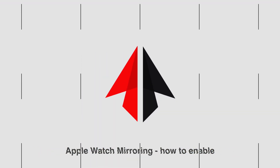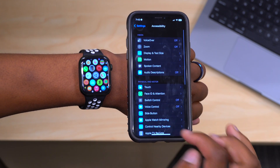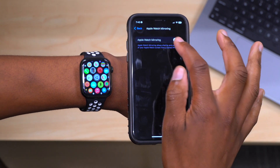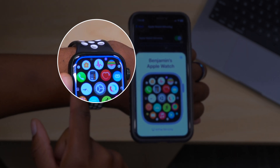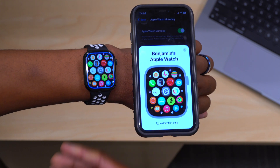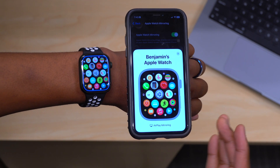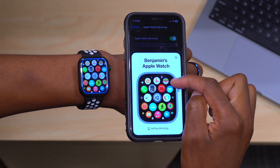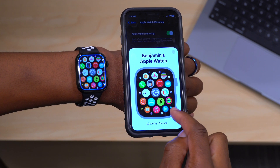So let's talk about how you can enable and use this feature. Go into your iPhone Settings, then go to Accessibility, and go to Apple Watch Mirroring. If you tap there, you'll notice there's a toggle you can turn on. Once you turn on the toggle, a black screen appears saying 'Apple Watch Mirroring has been enabled.' You can see your Apple Watch's small screen has been brought over onto your iPhone — and it looks so big you cannot miss it.